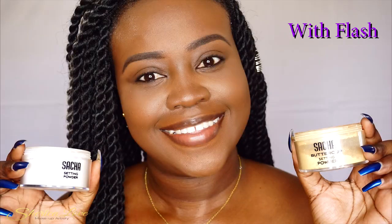A comparison between the Sasha Buttercup and the regular Sasha translucent setting powder. I'm going to go ahead and take a picture with flash to see how both powders look. Alright guys, so this is my face with the Sasha Buttercup setting powder on this side and the Sasha translucent setting powder on this side.